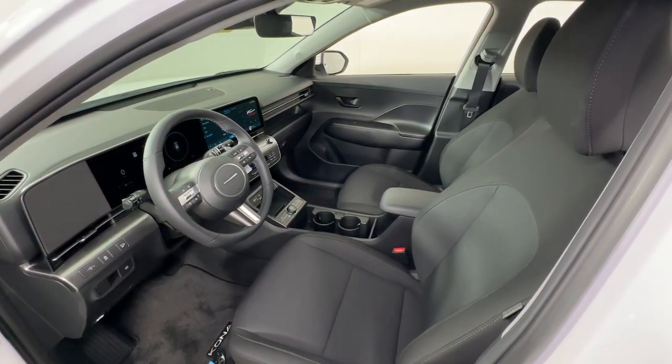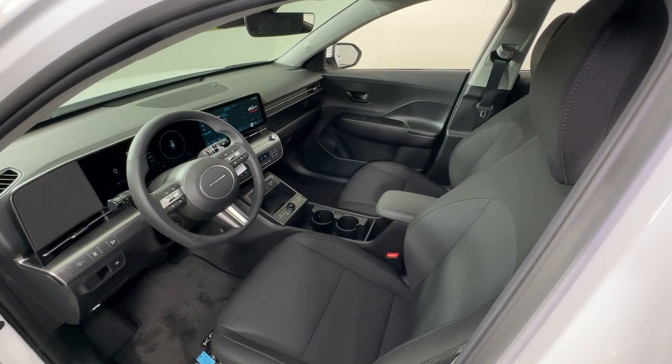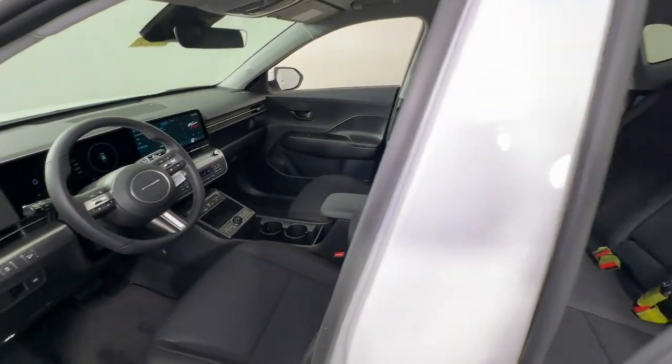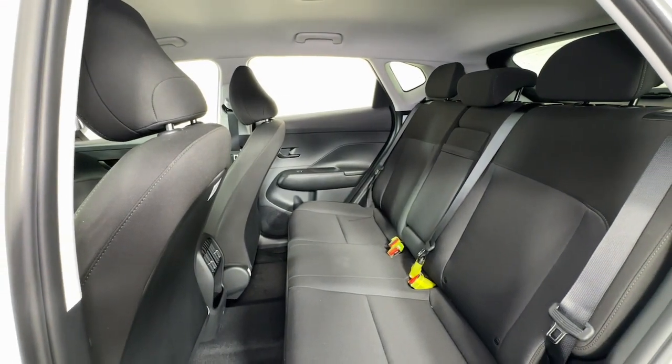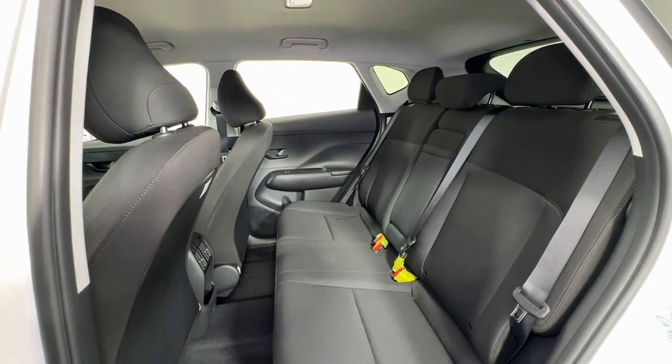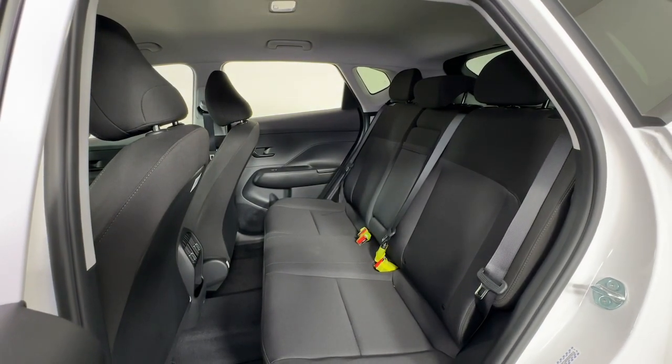These are just some of the great options this vehicle comes with: Apple CarPlay and/or Android Auto, wireless charging station, keyless entry, navigation system, paddle shifters, heated mirrors, backup camera, satellite radio, electronic stability control, and Wi-Fi hotspot.